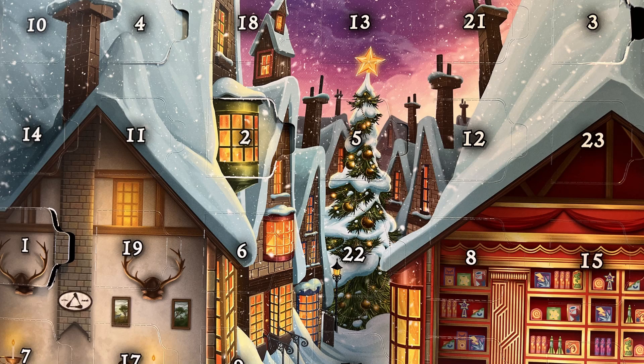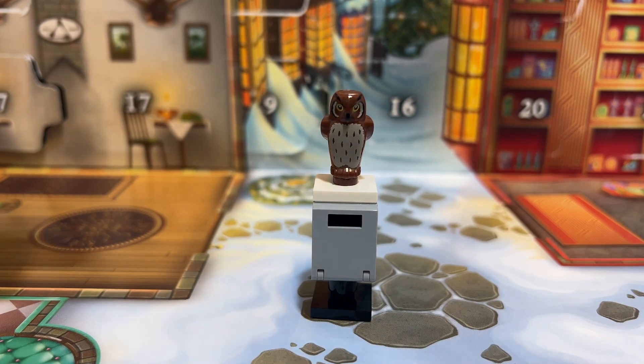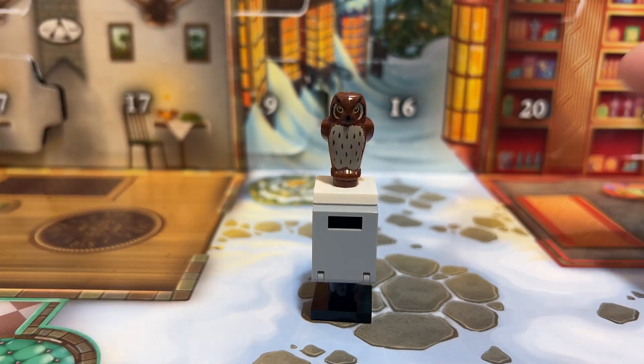Day 11 of the LEGO Harry Potter advent calendar. My name is Matt from Belvie Bricks. Today we have an owl — who I believe is Hedwig — who's just swooped down, posted a letter, and is now sitting down on top of the post box to have a rest.